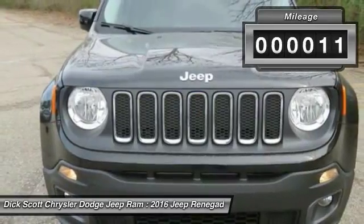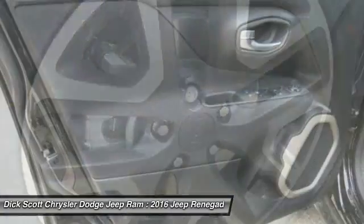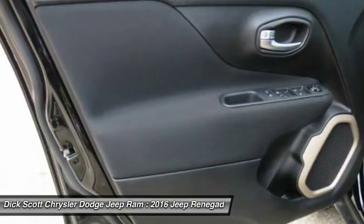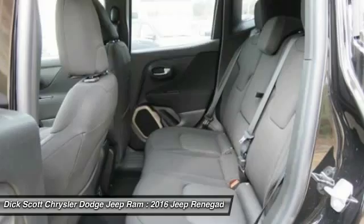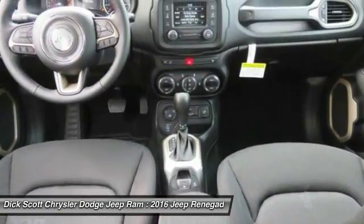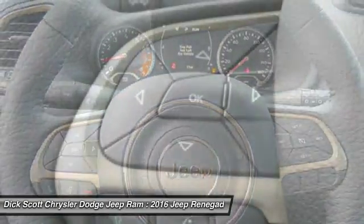This vehicle has less than 100 miles. Here are some of this vehicle's great options: four-wheel drive, heated seats, traction control, anti-lock braking system, Bluetooth wireless data link for hands-free phone, air conditioning, front remote vehicle start, power steering, aluminum wheels, floor mats.